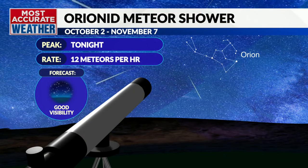NASA has released that the Orionids will show weaker activity this year, only topping out with around one dozen meteors per hour. To put it in perspective, years past have brought up to 30 visible meteors per hour.